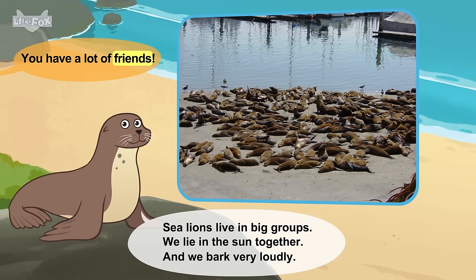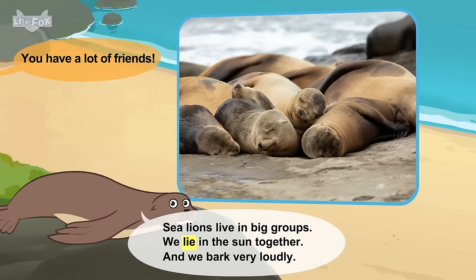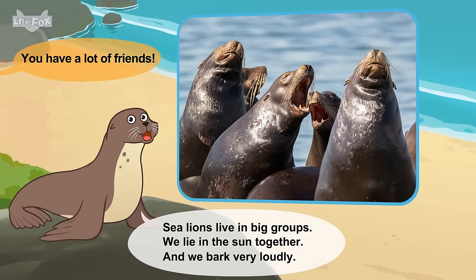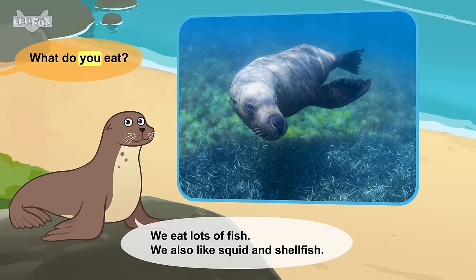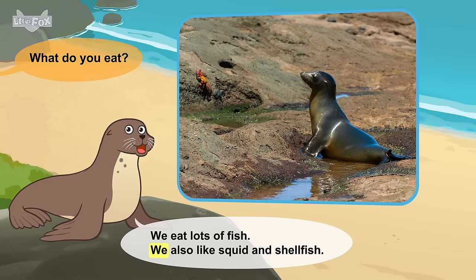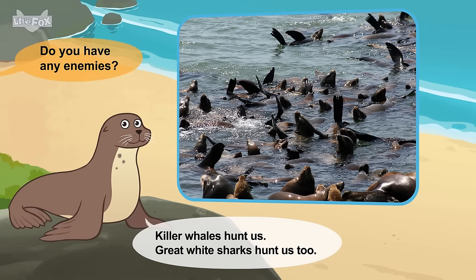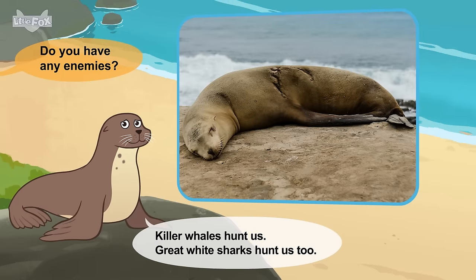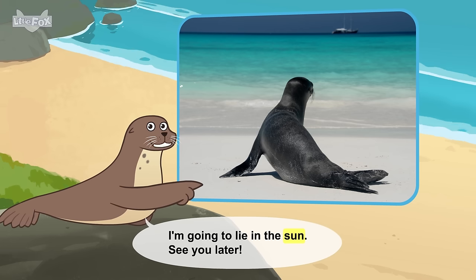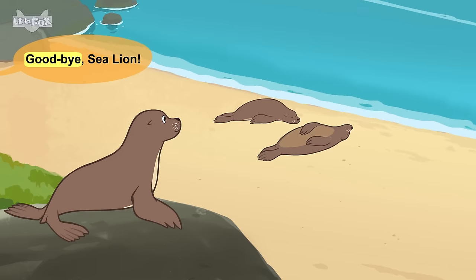You have a lot of friends. Sea lions live in big groups. We lie in the sun together. And we bark very loudly. What do you eat? We eat lots of fish. We also like squid and shellfish. Do you have any enemies? Killer whales hunt us. Great white sharks hunt us, too. I'm going to lie in the sun. See you later. Goodbye, sea lion.